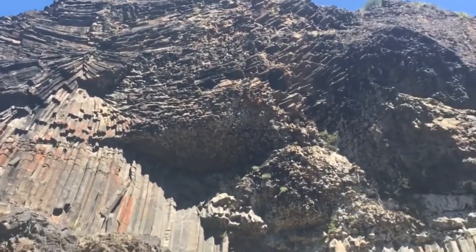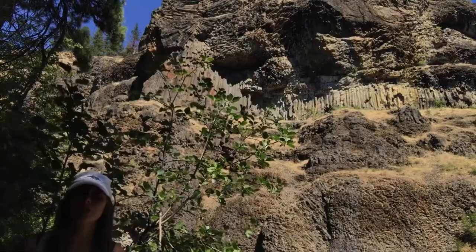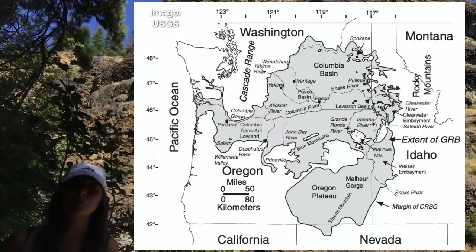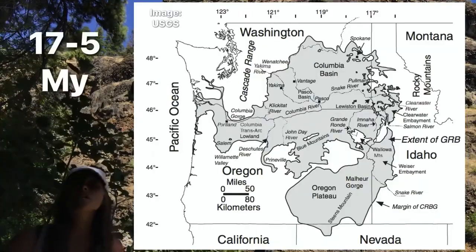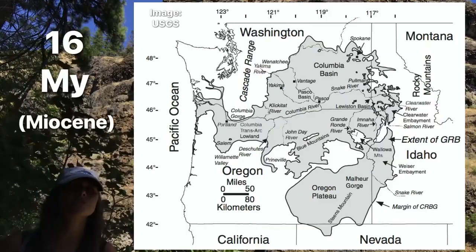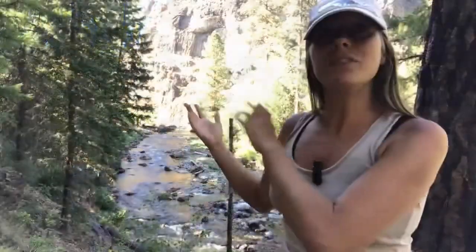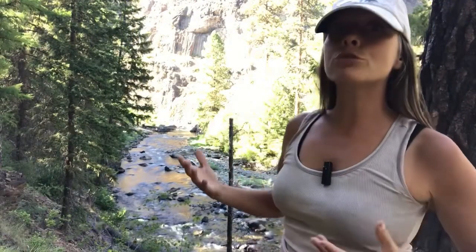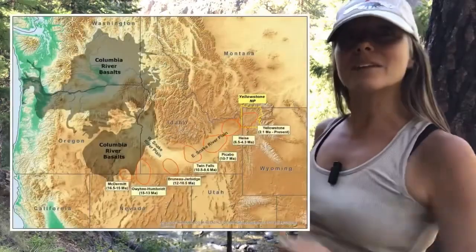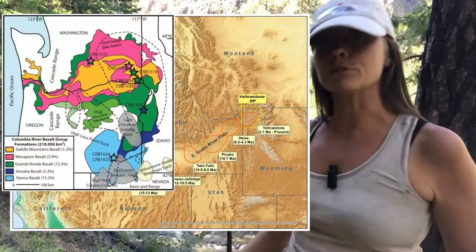The Columbia River Basalt Group consists of an enormous amount of material that was extruded onto the land many millions of years ago — about 210,000 cubic kilometers of lava that flooded the Pacific Northwest. This all occurred around 17 million to around 5 million years ago, but the bulk of the material was extruded around 16 million years ago. And at the time, something interesting was also happening with the climate in the Mid-Miocene. Even though this basalt accounts for a much smaller total than some of those larger historic events, individual flows may actually be comparable to individual flows within those larger events.